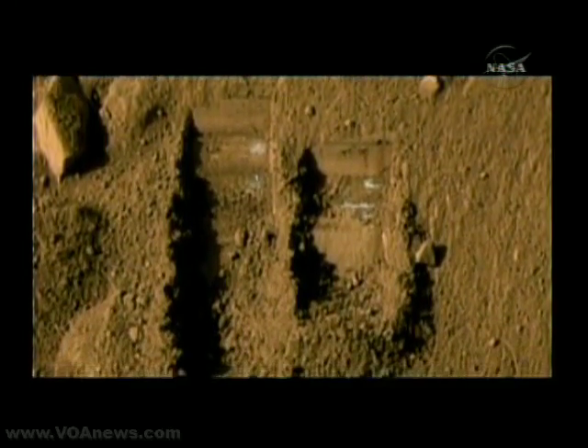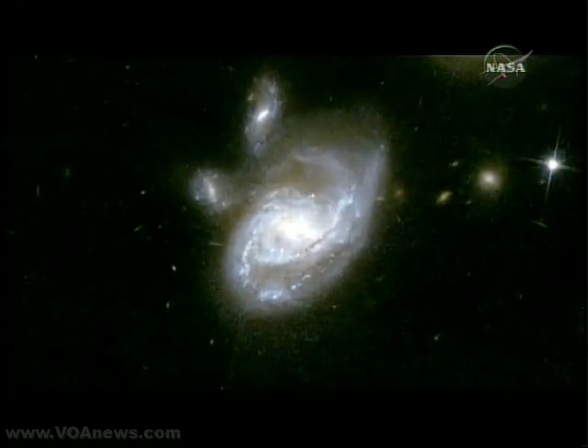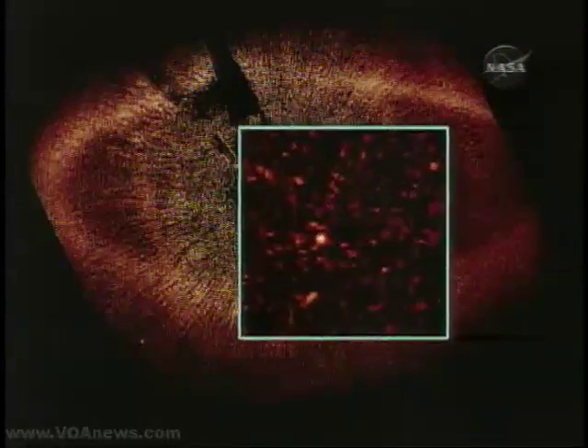A sign there could have been life on Mars at some time in the past. The Hubble Space Telescope continued to focus on distant worlds, bringing images of colliding galaxies and more. 2008 will be remembered for Hubble's gift of the first-ever image of a planet outside our solar system.